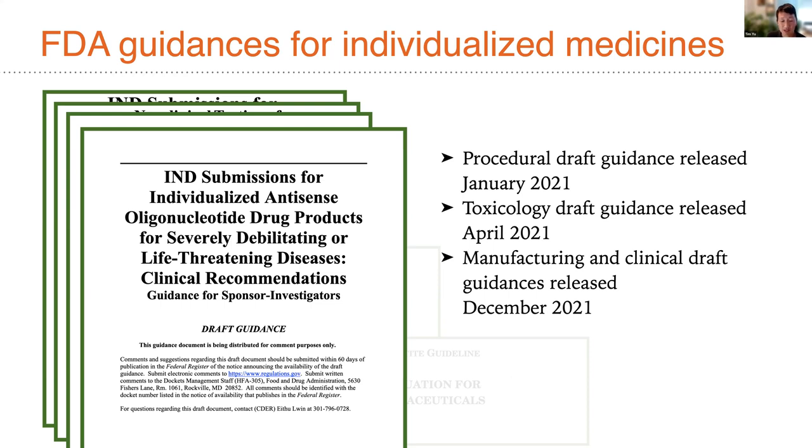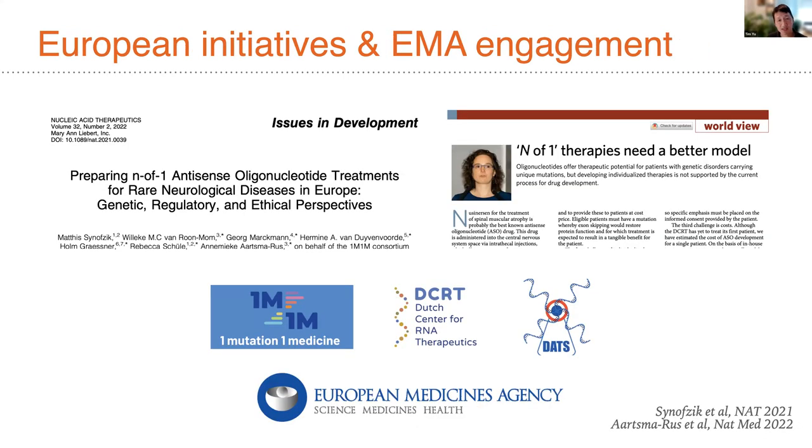These guidances are available on FDA public-facing websites, as well as on the resource page of the N-of-1 Collaborative. Continuing this theme, European and other international agencies are leaning into this with real seriousness — the 1M1M coalition in Europe has led engagement with the European medical agencies, and preparations are underway for this type of regulatory approach becoming available in Europe, and hopefully also in Australia, Asia, and other jurisdictions.